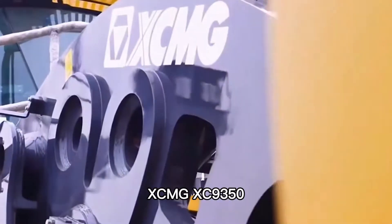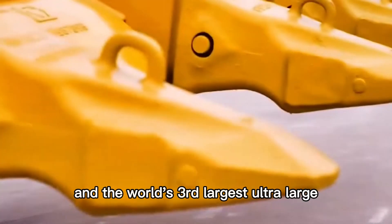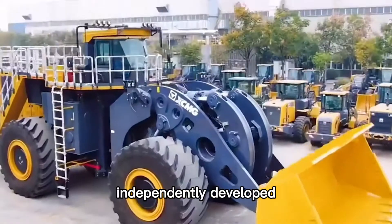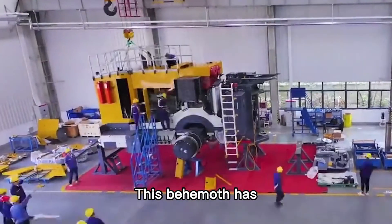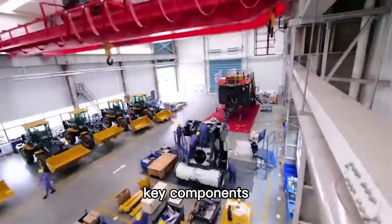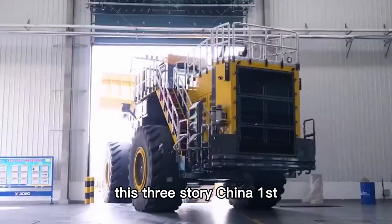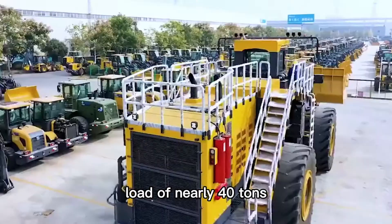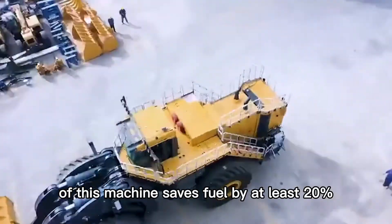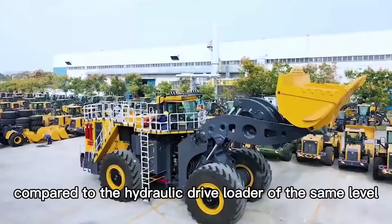Number 3: XCMG XC9350. This machine is China's largest and the world's third largest ultra-large tonnage electric drive wheel loader, independently developed and manufactured by China XCMG Group. It has completely independent intellectual property rights and core technology, with key components' domestic production rate reaching more than 80%. Its single-type tire has a diameter of 3 meters and a working load of nearly 40 tons. The electric drive control system saves fuel by at least 20% compared to hydraulic drive loaders of the same level.